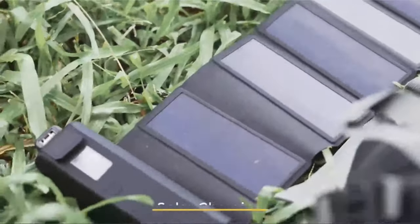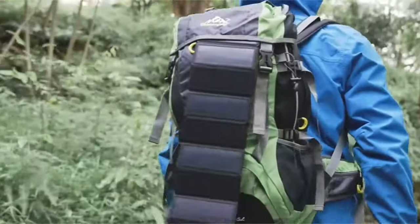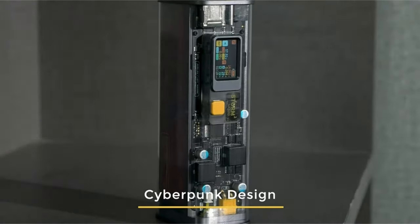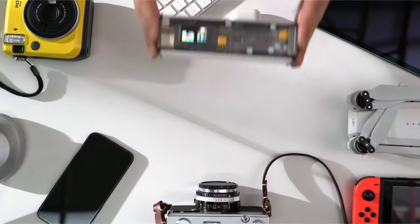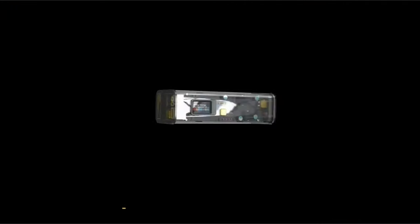The versatility extends beyond smartphones. Imagine providing up to 7 charges for an iPhone, 1.2 charges for a MacBook, 2.5 charges for an iPad, and a staggering 15 charges for your GoPro or DSLR. It's a power-packed companion for the tech-savvy individual on the move. What's even more impressive is that this massive capacity rejuvenates in just 90 minutes, bringing unparalleled efficiency to your charging routine.